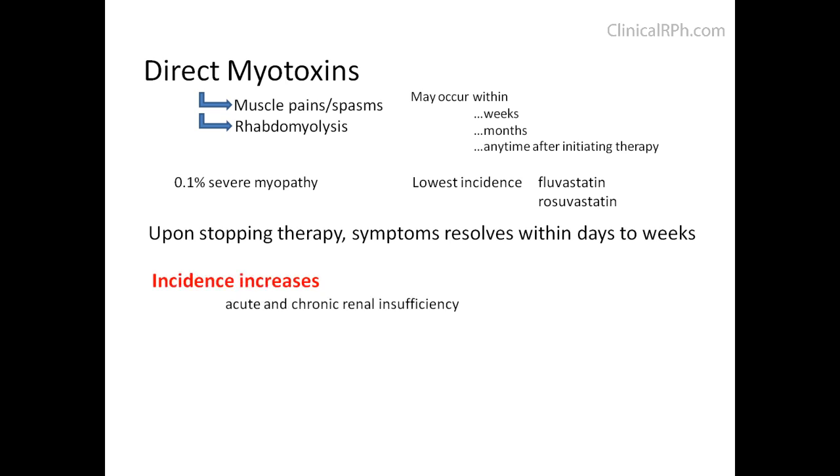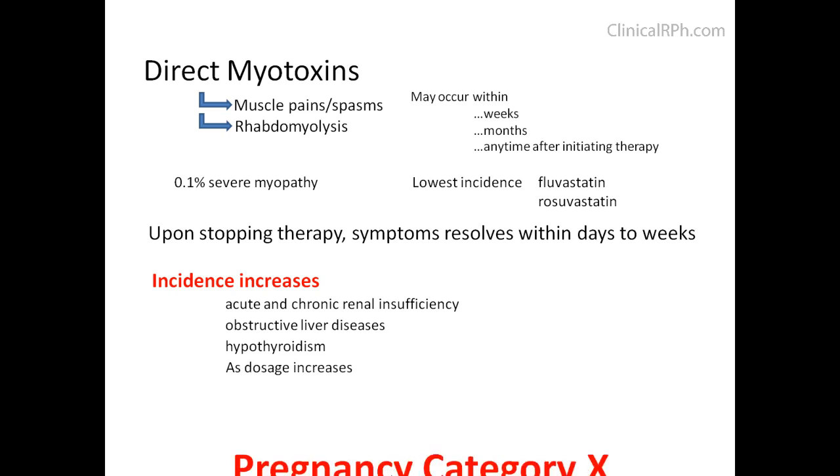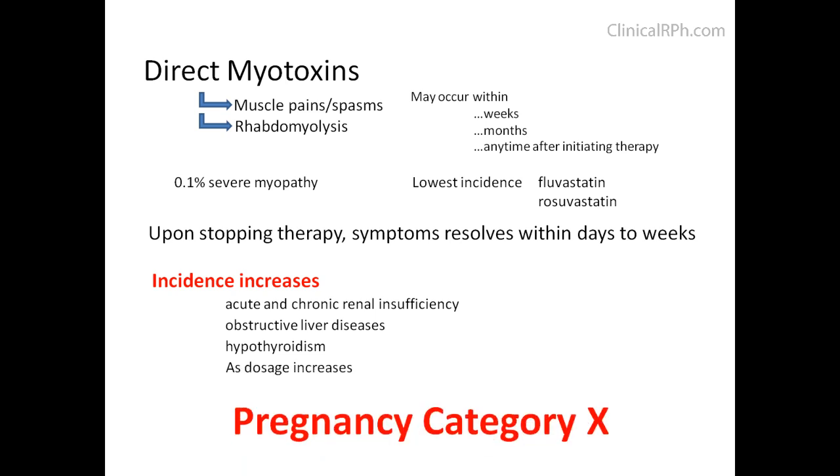The incidence increases with acute and chronic renal insufficiency, obstructive liver disease, hypothyroidism, or as the dosage increases. Please note that these are category X medications, so you want to avoid them in pregnancy.